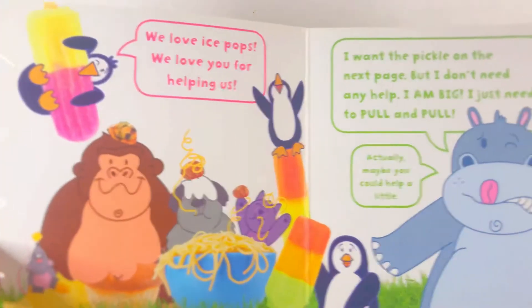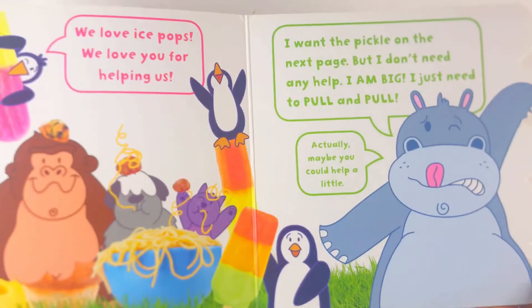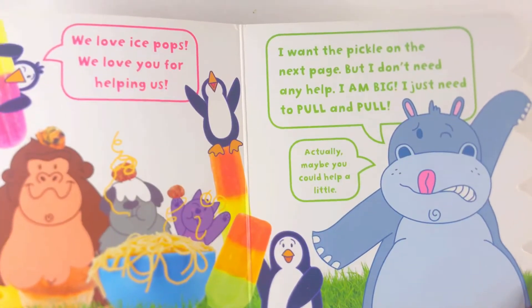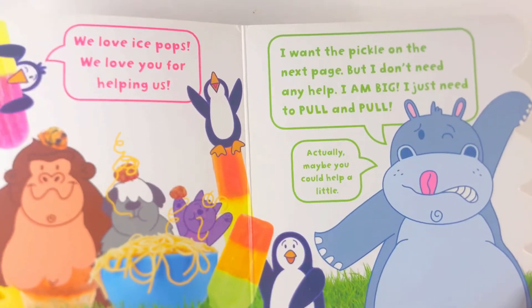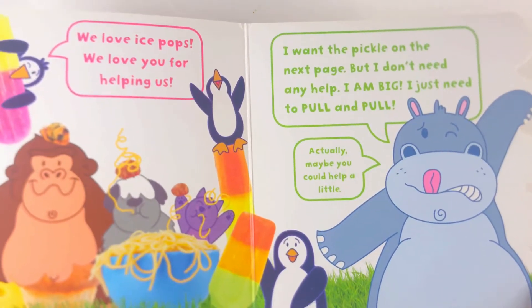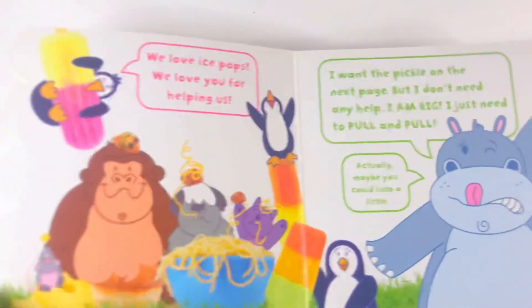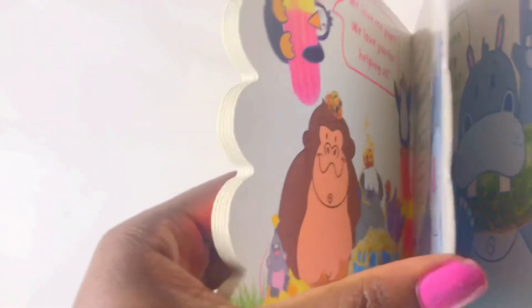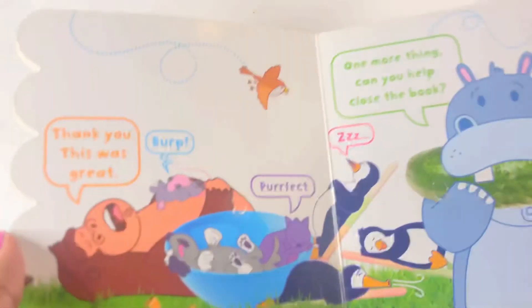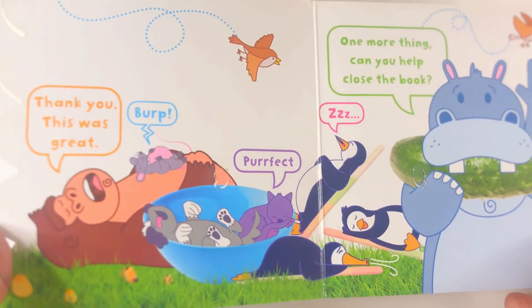I want the pickle on the next page, but I don't need any help. I am big. Actually, maybe you can help a little. Yes! Thank you! This was great! Burp.